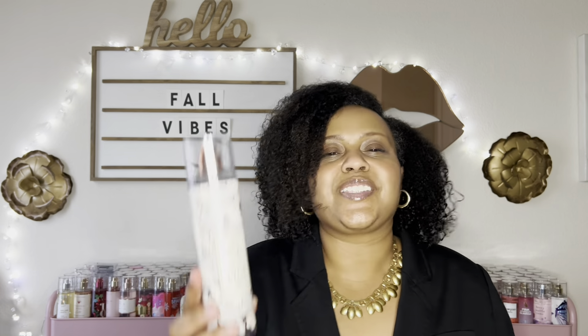We can't talk about fall without talking about pumpkin, and I do have two pumpkin fragrances from Bath & Body Works that I just love. The first one is White Pumpkin and Chai. This is last year's packaging but they brought it back this year. This has notes of cinnamon, cider, spice, pumpkin, and vanilla glaze. To me, this makes me think of a spicy vanilla icing. It's so fall, it's so sweet, just enough spice. It just smells like fall. Love this — White Pumpkin and Chai.